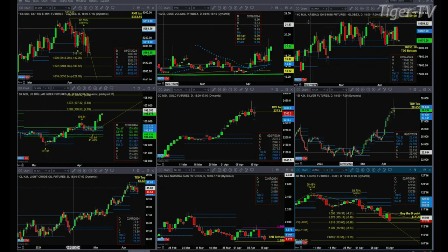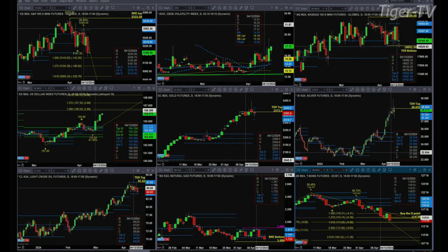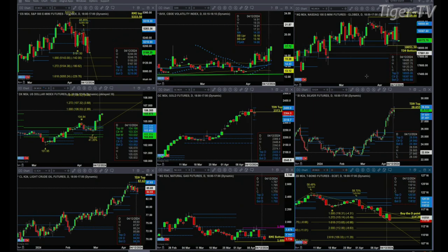If we take a look at the NQ, it still has a TD9 count bottom. We have seen a series of so far three higher lows. However, if Friday's low out there at the 18,120.25 level is breached, we won't be able to say that same thing. But it does have a bottom that is in place as we speak.